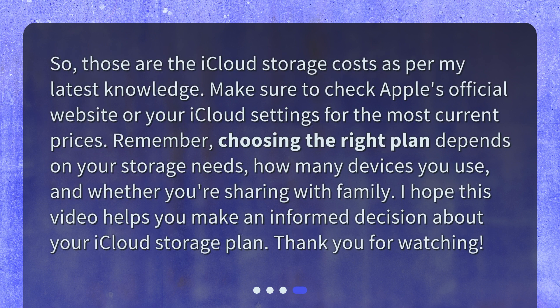So, those are the iCloud storage costs as per my latest knowledge. Make sure to check Apple's official website or your iCloud settings for the most current prices. Remember, choosing the right plan depends on your storage needs, how many devices you use, and whether you're sharing with family. I hope this video helps you make an informed decision about your iCloud storage plan. Thank you for watching.